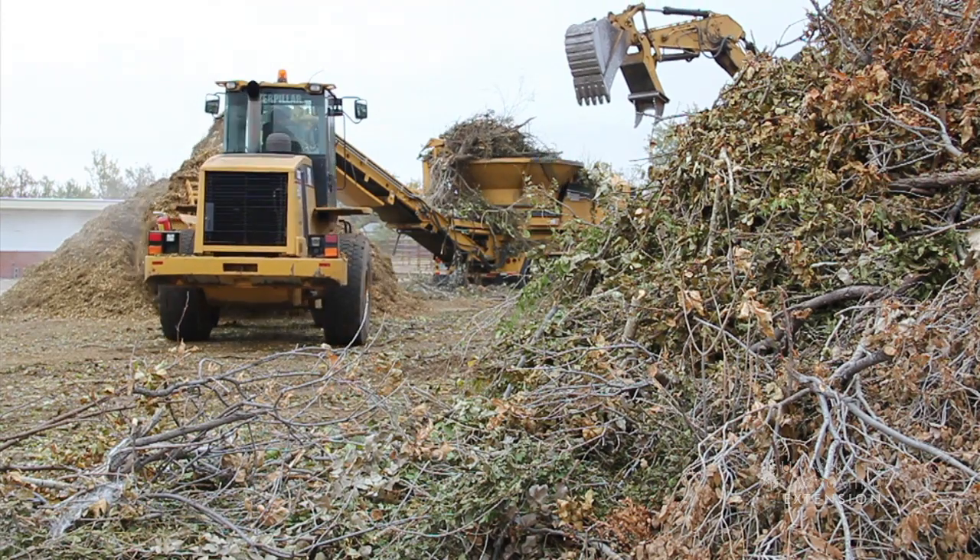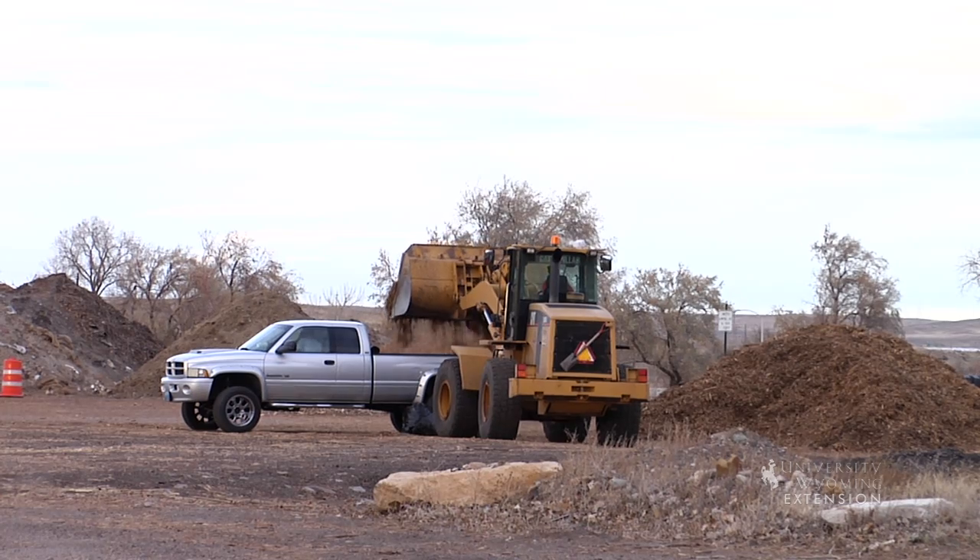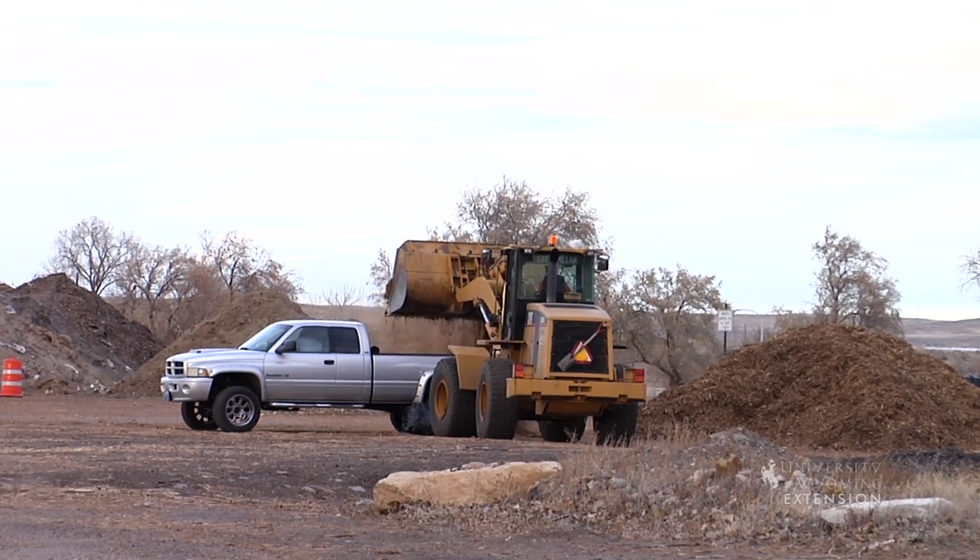They brought in a chipper and have shredded that tree branch pile into a mulch pile. They've begun to make that mulch available to the community for people to use in their gardens.